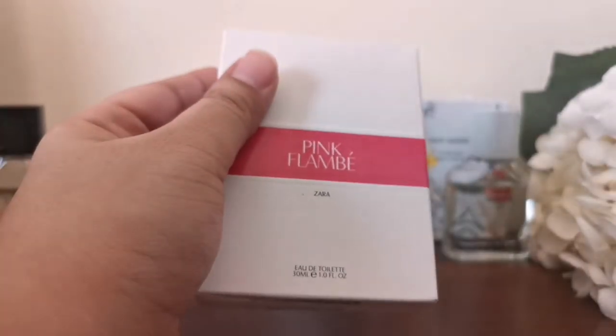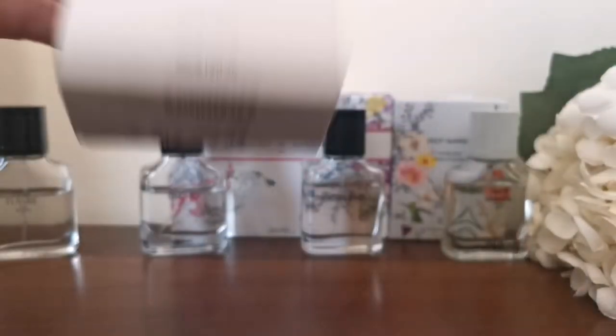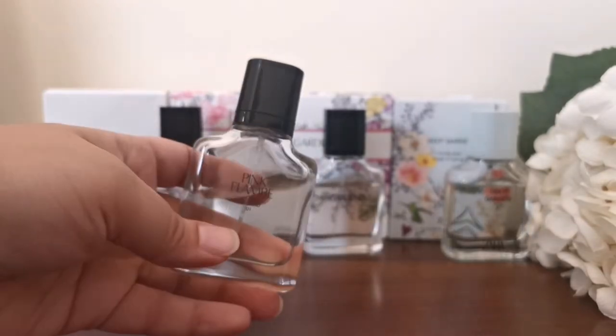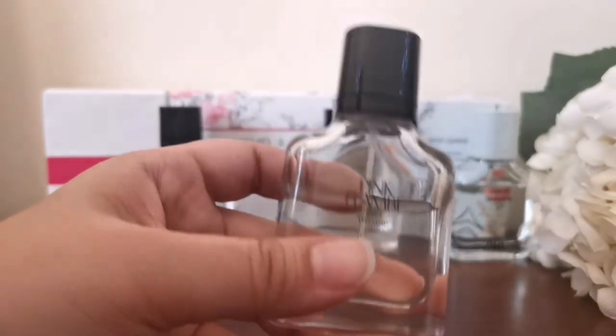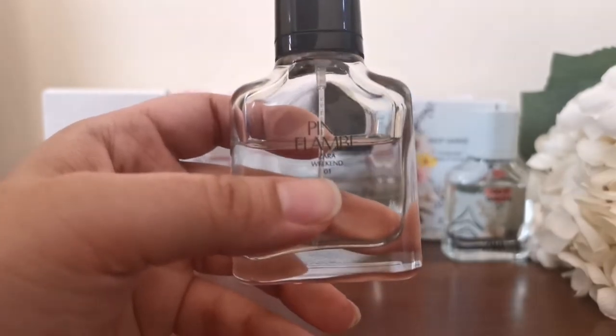Whenever Zara has a sale, everything goes out of stock really fast, so I got it at full price, which wasn't too much. It's a good dupe of a high-end fragrance at a very good price.